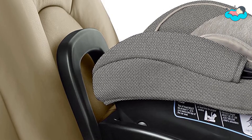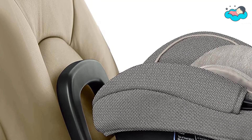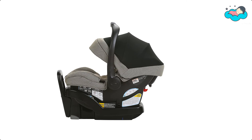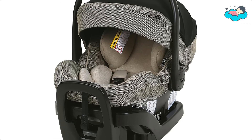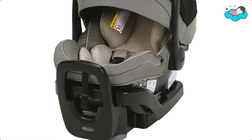This base comes with 4-position recline and an easy-to-read level indicator that helps eliminate installation guesswork. The SnugRide SnugLock Xtend 2 Fit 35 gives mom peace of mind and helps protect rear-facing infants from 4 to 35 lbs and up to 35 inches. Now it's your turn — let us know in the comment box below if this video helped you find the best infant car seat for your needs.